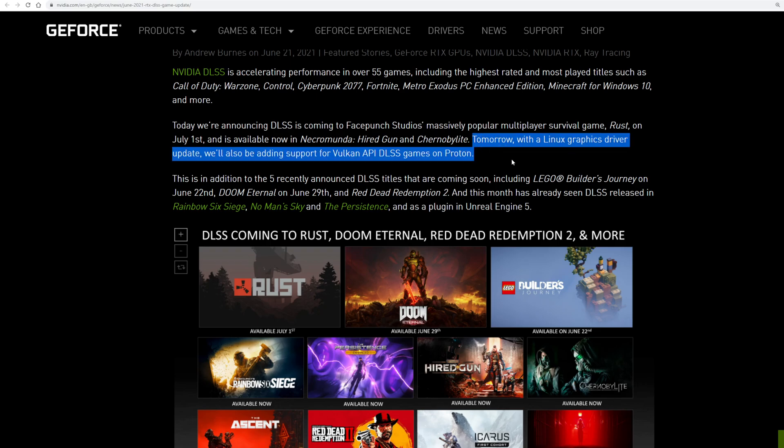With a Linux graphics driver update, they will also be adding support for Vulkan API DLSS games on Proton. So if you're a Linux user using Proton, you will get Vulkan DLSS API in your games. They're also working on the DirectX update, but that one isn't coming quite as soon.